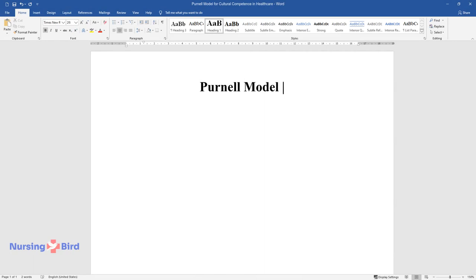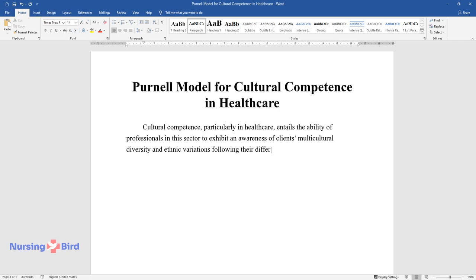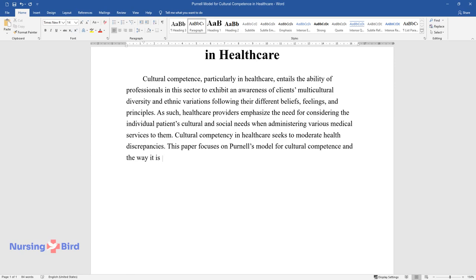Purnell's model for cultural competence in healthcare entails the ability of professionals to exhibit an awareness of clients' multicultural diversity and ethnic variations, following their different beliefs, feelings, and principles. Healthcare providers emphasize the need for considering individual patients' cultural and social needs when administering medical services. Cultural competency in healthcare seeks to moderate health discrepancies. This paper focuses on Purnell's model for cultural competence in nursing and healthcare.